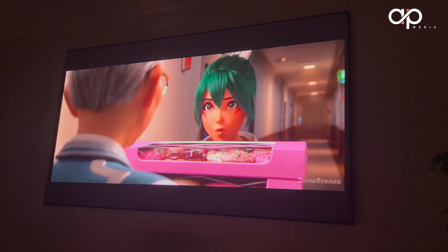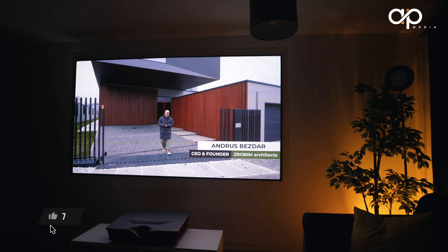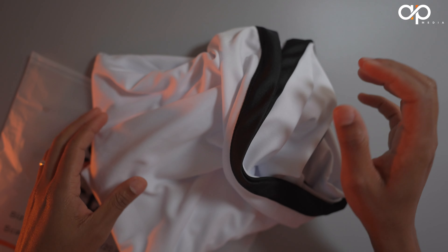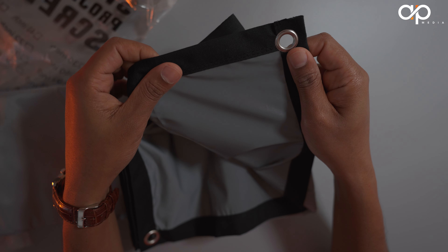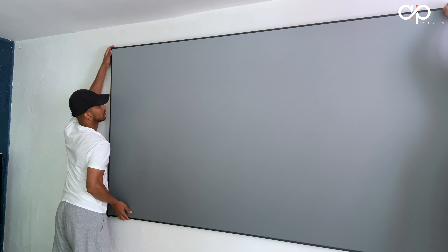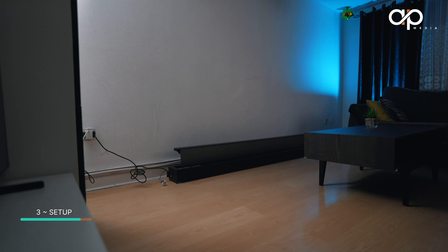To recap: choosing the right projector screen can greatly enhance your viewing experience. Consider the size, aspect ratio, gain, material — whether an ALR screen or a standard projector screen — and the type of screen that fits your needs and your budget.